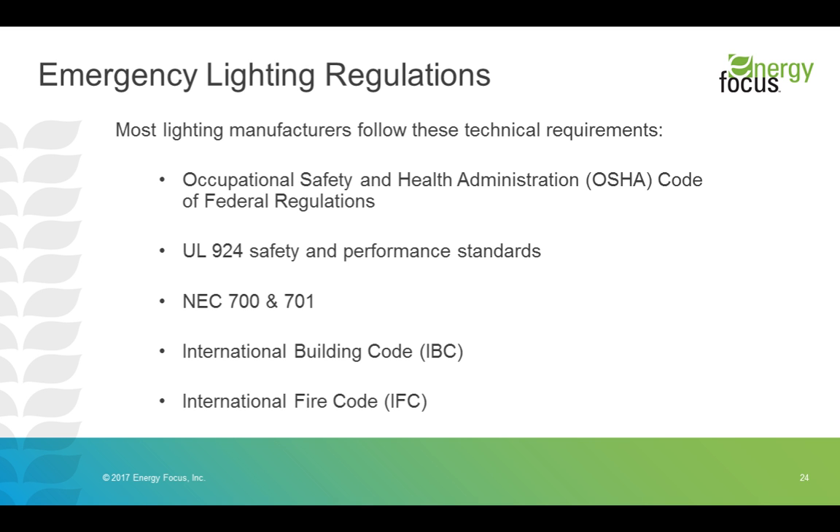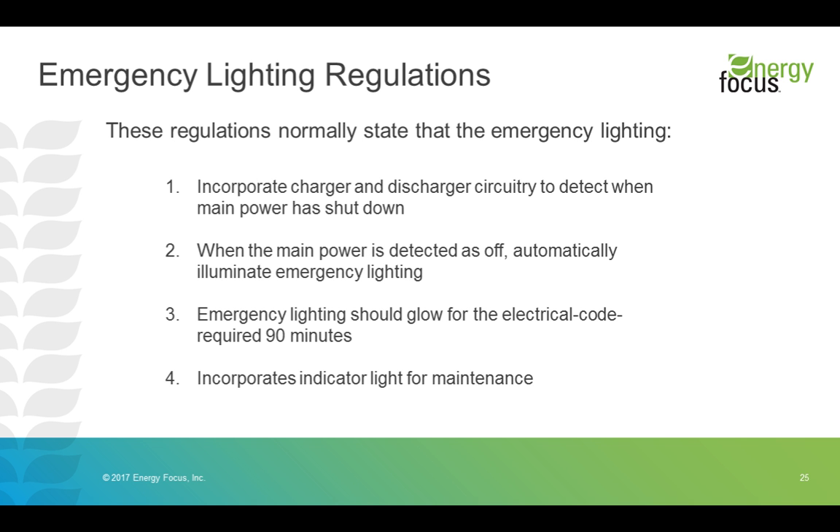The top four things that most regulatory agencies require are: first, circuitry to detect that main power is off; second, that it will automatically illuminate in emergency situations once detected; third, that it functions for 90 minutes on its own power source; and fourth, an indicator light for maintenance. Our indicator light communicates several failure modes, mostly centered around ensuring the health of the batteries and that they are being properly charged.